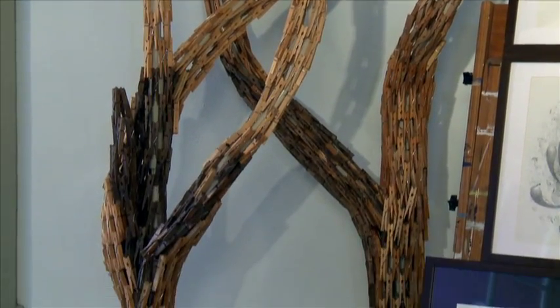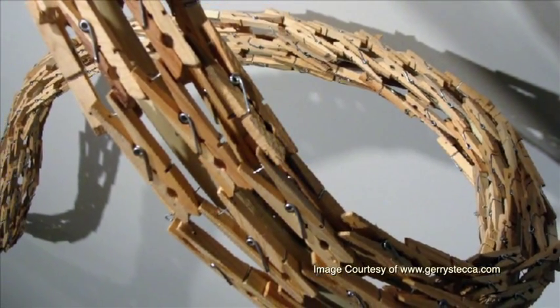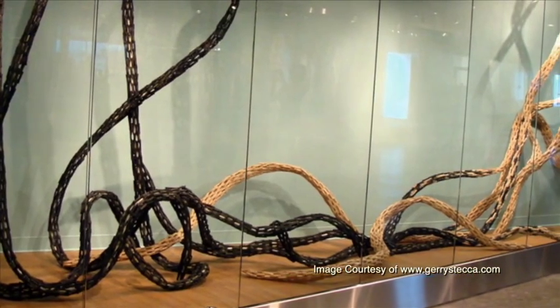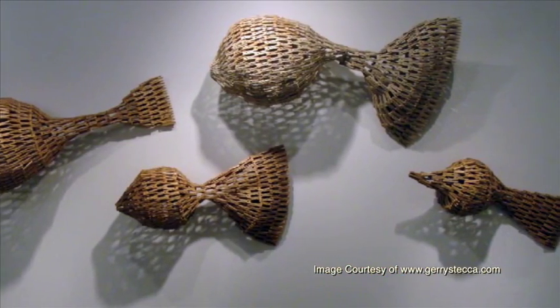Not long after I began doing installations and sculptures, sort of experimenting with it, I discovered the clothespins and made a dress that wasn't very good, but it was fun. The attention I got made me think that maybe I should do some more things with it, and it's been about 12 years, and it's mostly all I do right now.